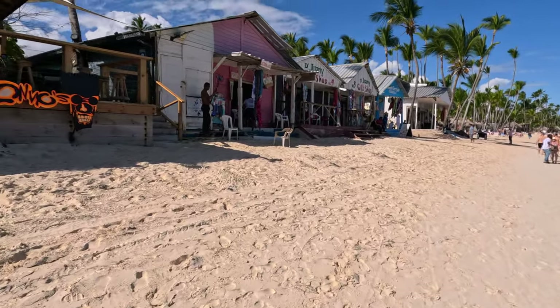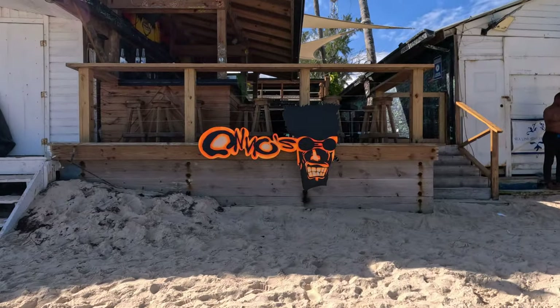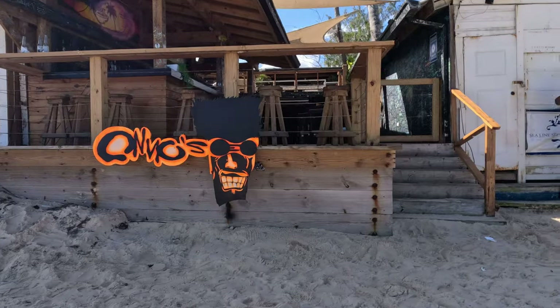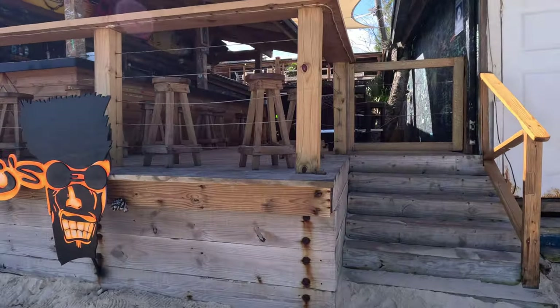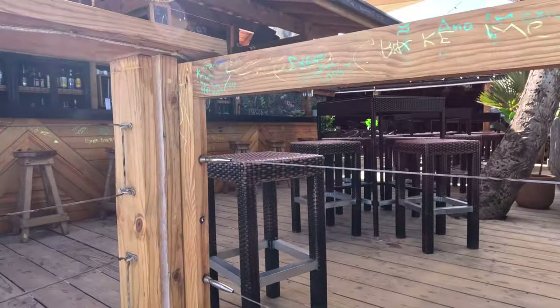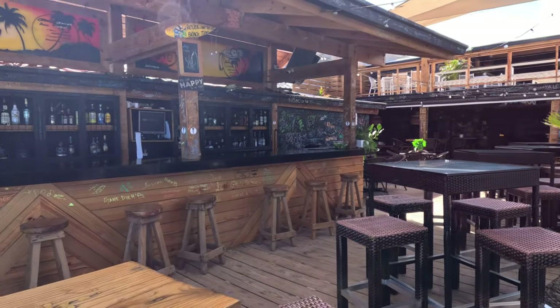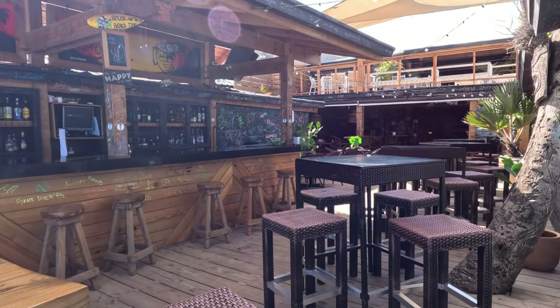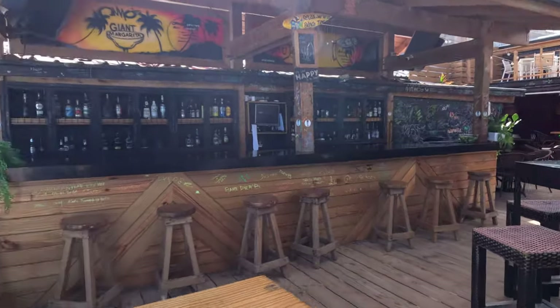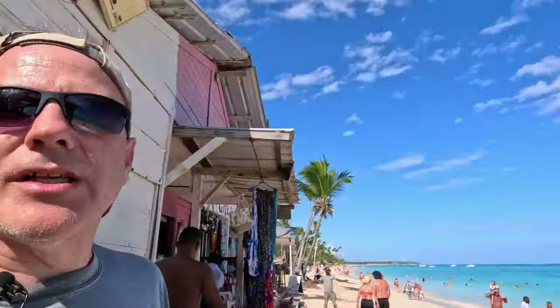Before I stop the video, I want to point out this restaurant right here - Onos. It's right on the beach in El Cortecito and it's a beautiful beach bar and restaurant. It only opens later in the afternoon, but they have fajita nights, taco nights, and the afternoon view is beautiful. Make a point of visiting - it's a neat place.